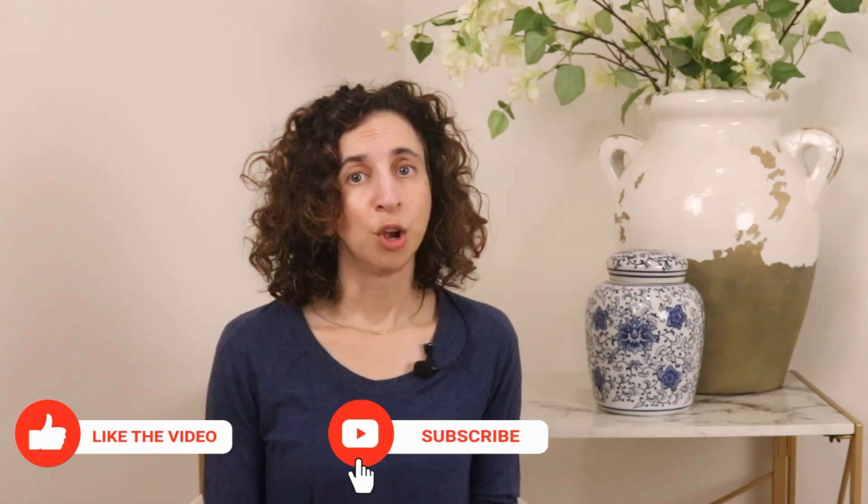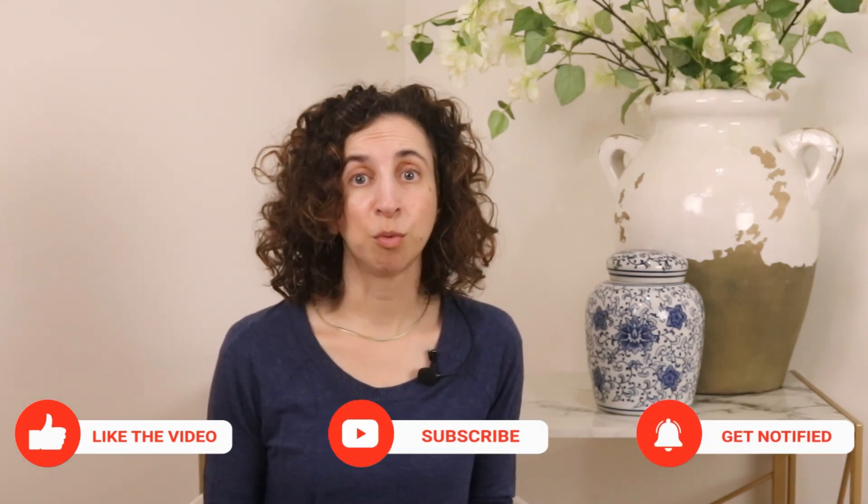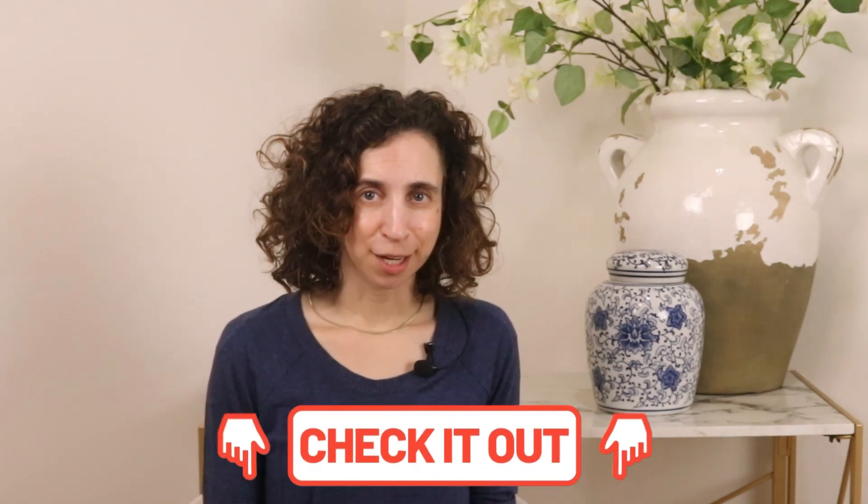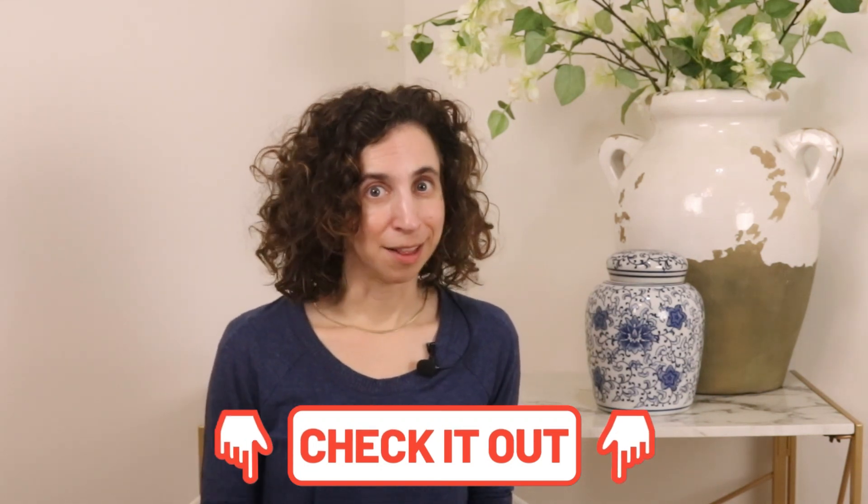If you found this video helpful, please share it with someone who may need this information. And if you want more guidance on bone-safe movement, nutrition, and building stronger bones naturally, check out the links in the description below. There's also a link to the study I mentioned in this video. Thank you for being here and for joining me in the journey to better bone health. I look forward to talking with you soon.